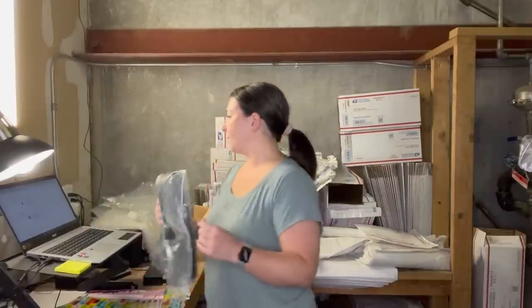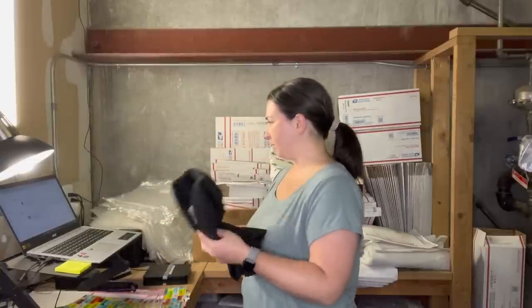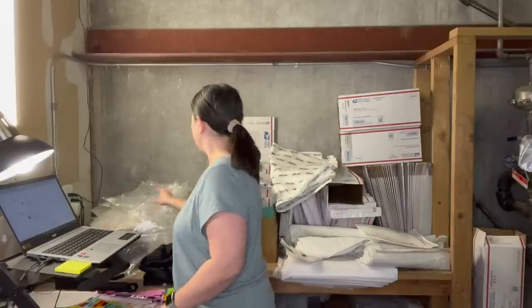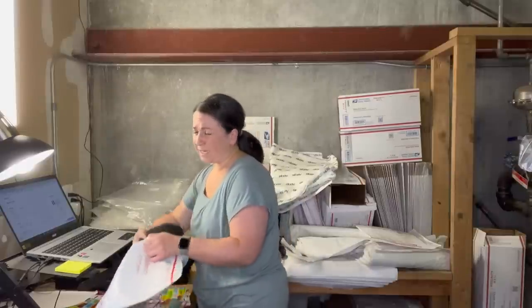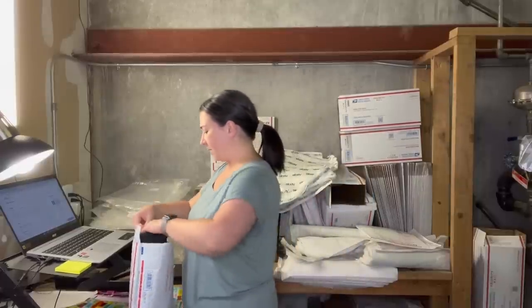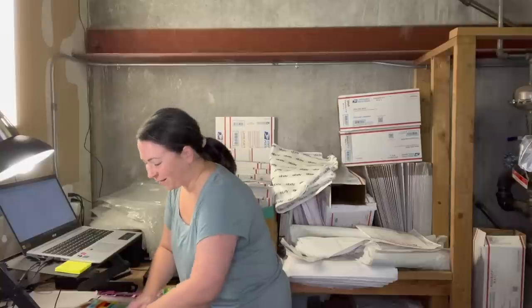Next is an Elizabeth and James dress that sold for $45. I'm going to put this one in the padded flat rate envelope because it's folded bulkier — it's a heavier knit fabric — and I think it'll fit nicely. So there you go — an instance of when I actually use the padded flat rate envelope.